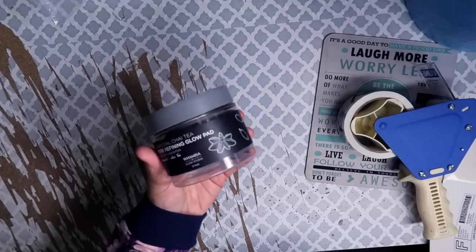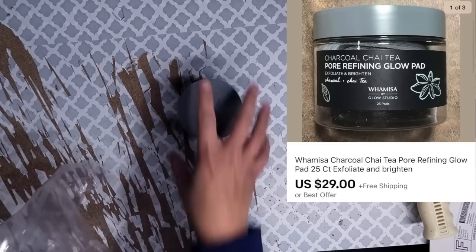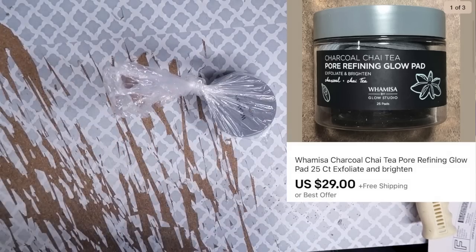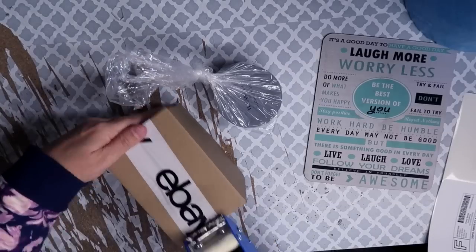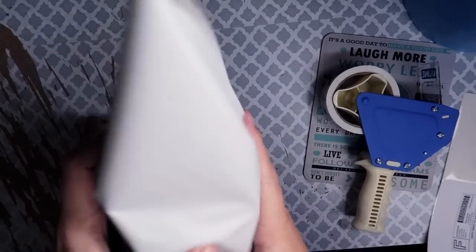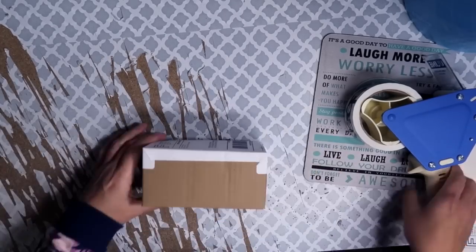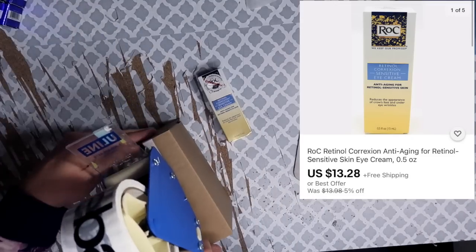This is a pack of Whamisa Charcoal Chai Tea Glow Pads — 25 pads. It sold for $29 after sitting for a while; I got it in a wholesale lot and knew it would sell for good money. I took an offer of $29 and after shipping fees and cost of goods, total profit was $19.90 — a phenomenal profit on a single item. I just wrap it in packaging paper, seal the box, and tape up the sides.